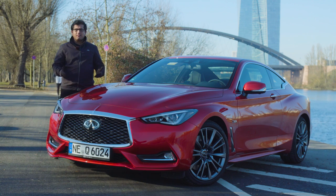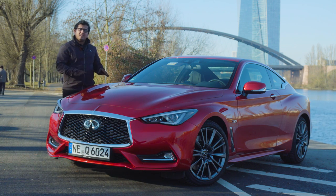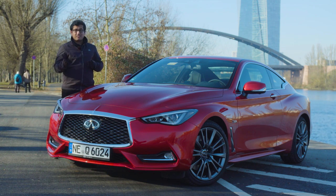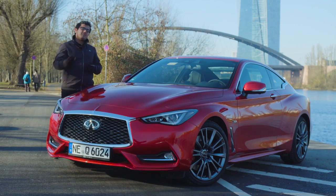Today we are here in Frankfurt to see if this car has what it takes to steer customers away from its well-established rivals like the C-Class Coupé and the Audi A5. So, are you interested? Let's find out more. Come on, let's go.